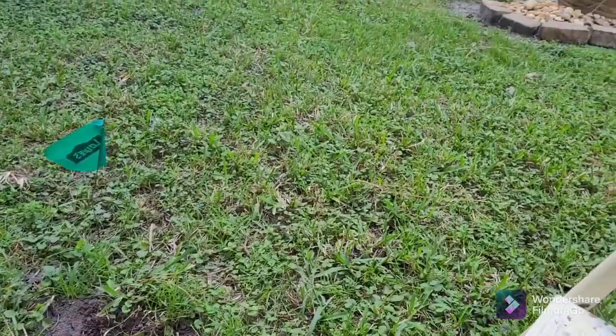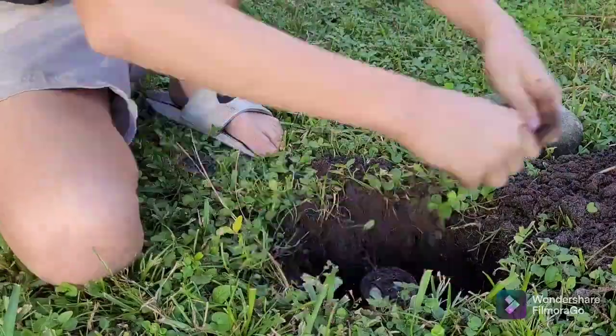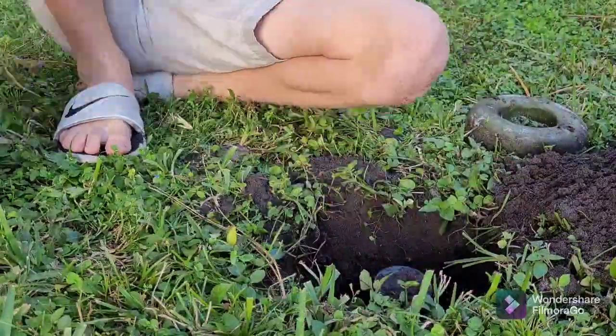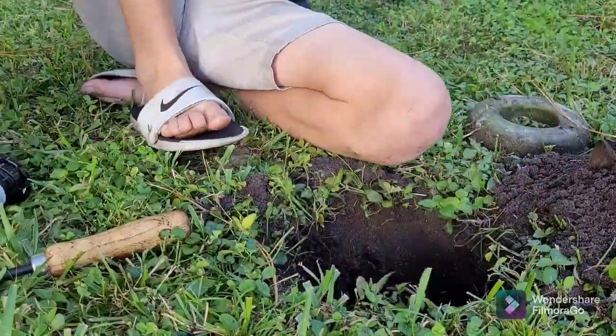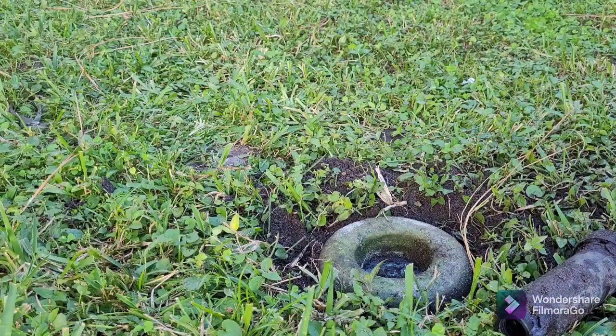Four down, two to go. I replaced it with an 8-inch nozzle sprinkler so it shouldn't be hitting the sidewalk anymore.